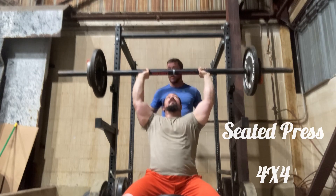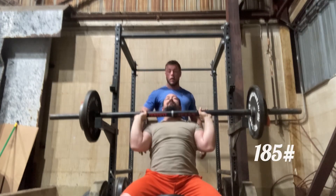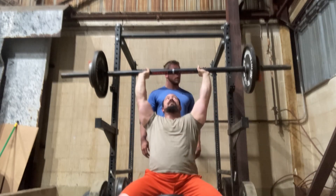Deadlifts are out of the way. We're on to some seated press with an axle barbell, 4x4. This first set is 185 pounds.